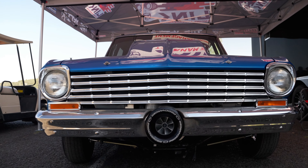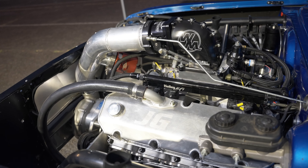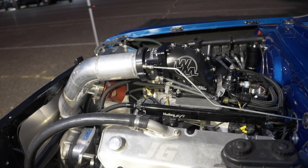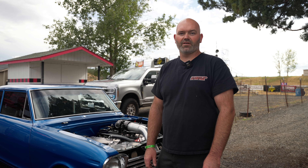Power range — it probably makes close to 2,000 at the tire turned all the way up. Everything you can do: cal tracks, pinion angle — every little thing you can tweak to try and make it work.